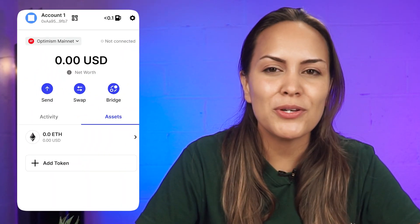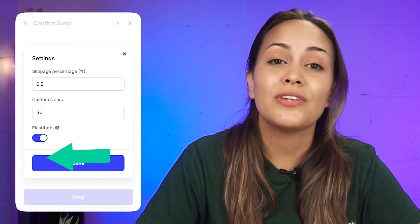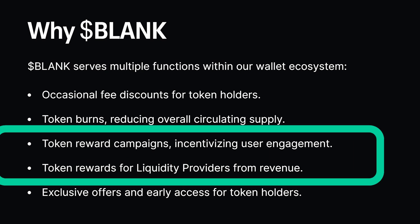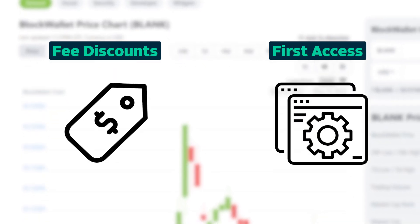Additional features include an inbuilt gas tracker, phishing protection via unique artwork, and flashbot protection to protect against front-running bots. The Block Wallet token, BLANK, powers the Block Wallet ecosystem and offers extra rewards such as fee discounts and first access to new features.